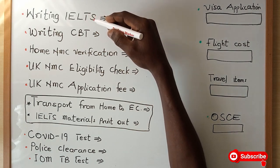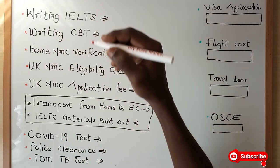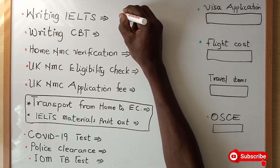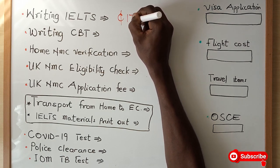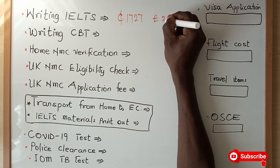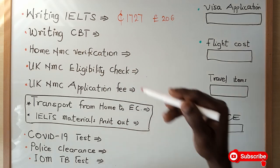You first of all have to write the IELTS. I have talked extensively about IELTS and it is the first and basic process you have to go through to become a nurse in the UK. Writing the IELTS, you have to pay an amount of 1,727 Ghana cedis, which is tantamount to possibly something like 206 pounds. So take note of this amount you have to pay for the IELTS.